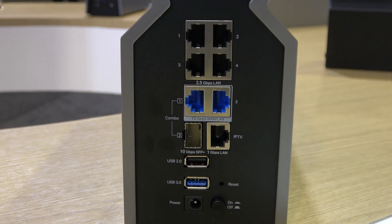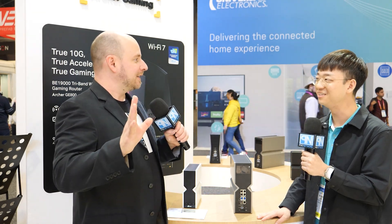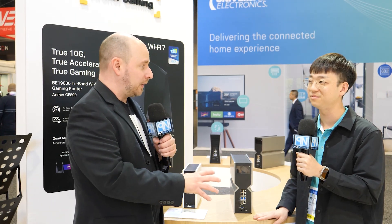It also has four 2.5-gigabit ports. That was going to be one of my big questions — now that we're in Wi-Fi 7, the 10-gigabit ports that Wi-Fi 6 didn't fully deliver on. Outside of a certain Netgear Nighthawk router that had it, you couldn't find them anywhere. But with Wi-Fi 7, we're going to start seeing 10-gigabit ports more often because of the immense bandwidth it's capable of.